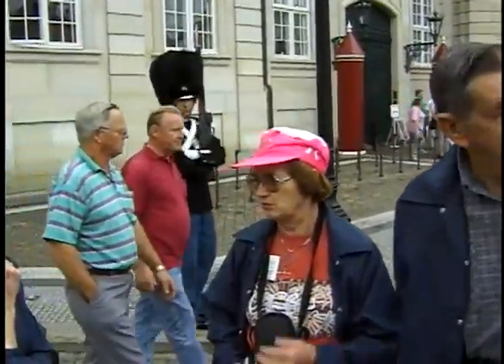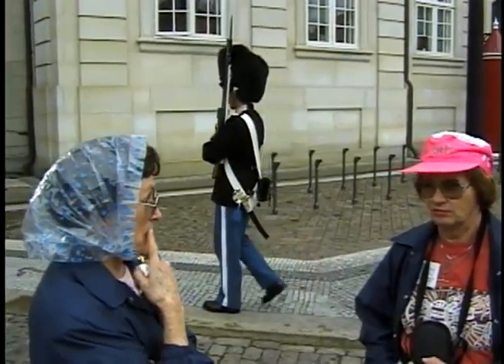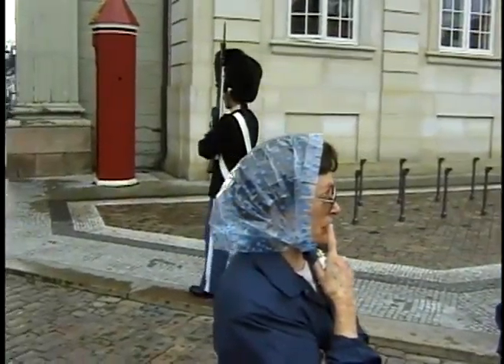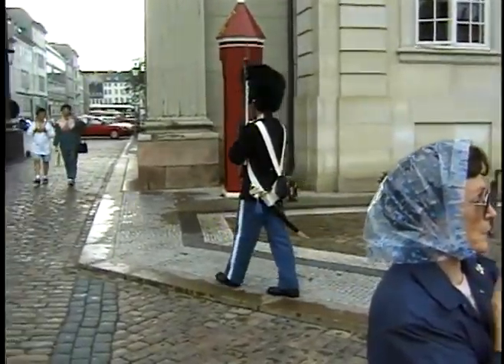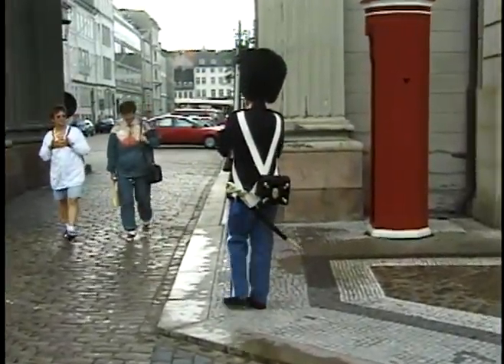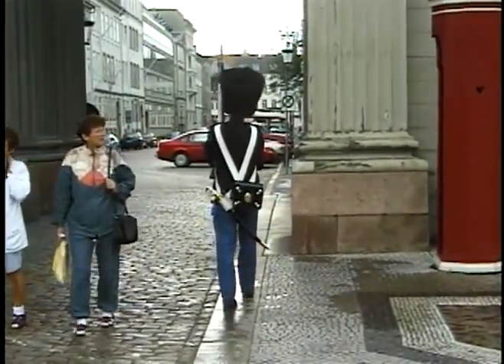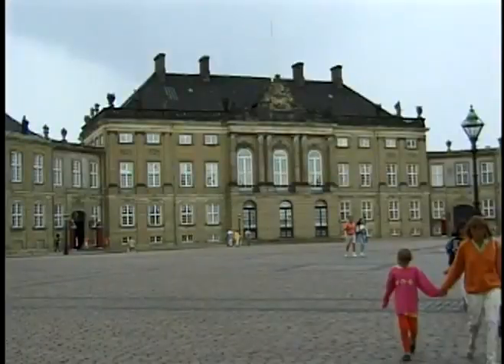You're allowed to take photographs of them, but they're not allowed to say anything to you unless you don't behave. I noticed these guards didn't seem to be as stiff as the ones you see at Buckingham Palace — they're so proper. These guys looked a little more relaxed. But they're volunteers, which I think is marvelous. Good opportunity for them also.